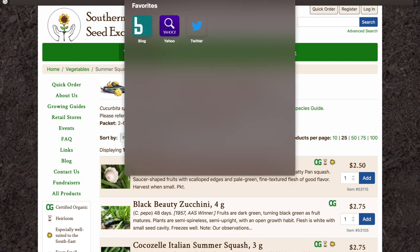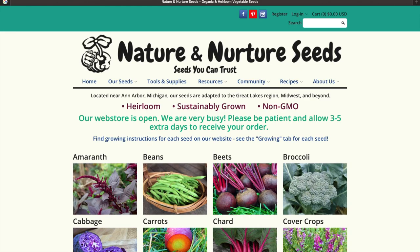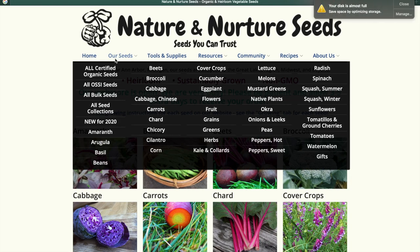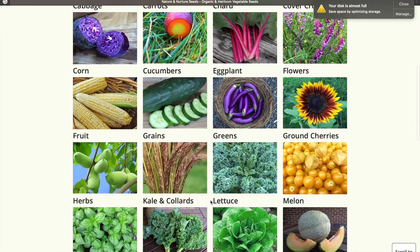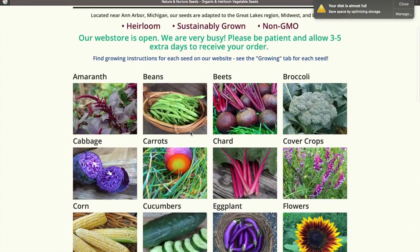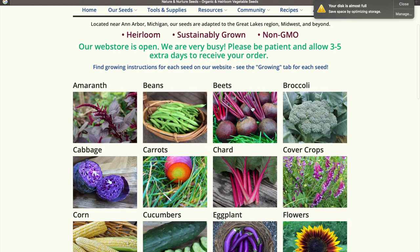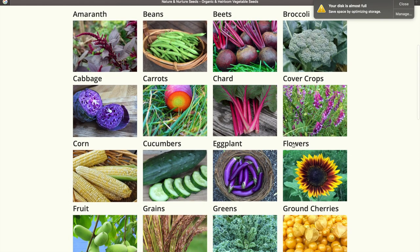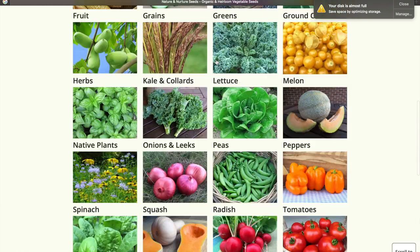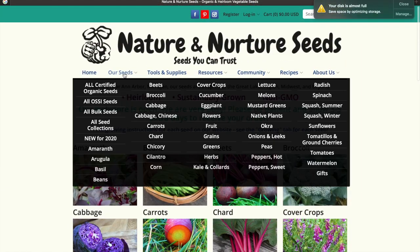Next is Nature and Nurture — NatureandNurtureSeeds.com — seeds you can trust. They've got a whole list of the categories of plants right down here: amaranth, beans, beets, broccoli, cabbage, carrots, and so on — go down the whole list right here on an easy front menu. And then you can also scroll through everything else.